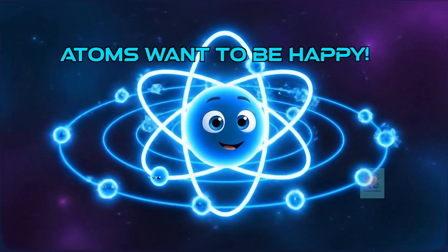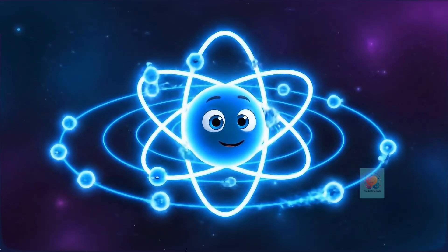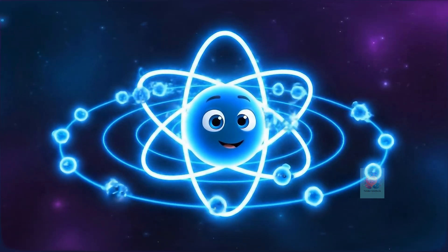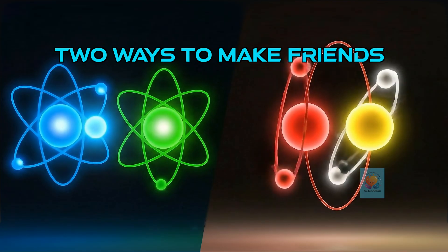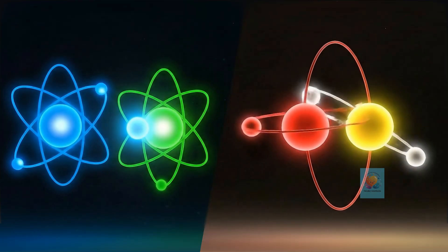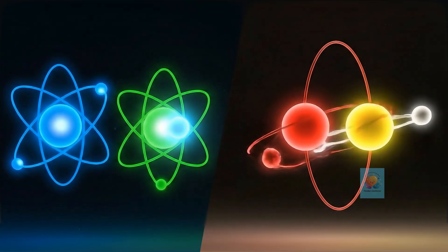The secret is that most atoms feel happy or stable when they have a full outer shell of electrons. Atoms have two main ways to get a full shell and become stable: they can either give and take electrons, or they can share them.